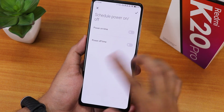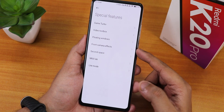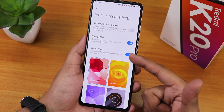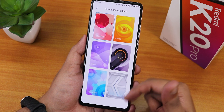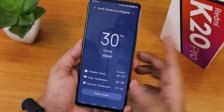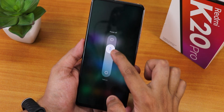We have schedule power on/off option, and some special features like Game Turbo, video toolbox, floating windows, front camera effects, second space, and light mode. In front camera effects we have visual effects, sound effects, and lift to open front camera option. The weather app is there as well - you can see the weather from here. This is how the power menu looks like - you can swipe down for reboot and swipe up for power off.